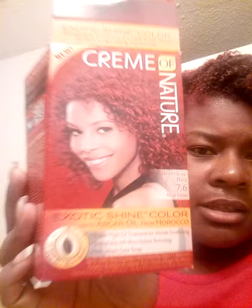Hey you guys, let me do a quick little video. I'm not even trying to have it that long. This is my hair color. It's working you guys. It's called Intensive Red 7.6 by Cream of Nature.